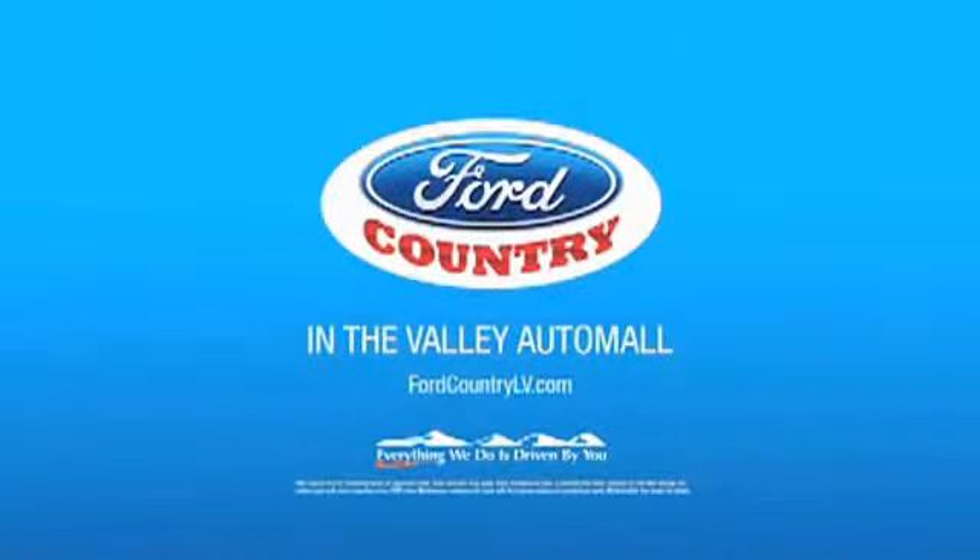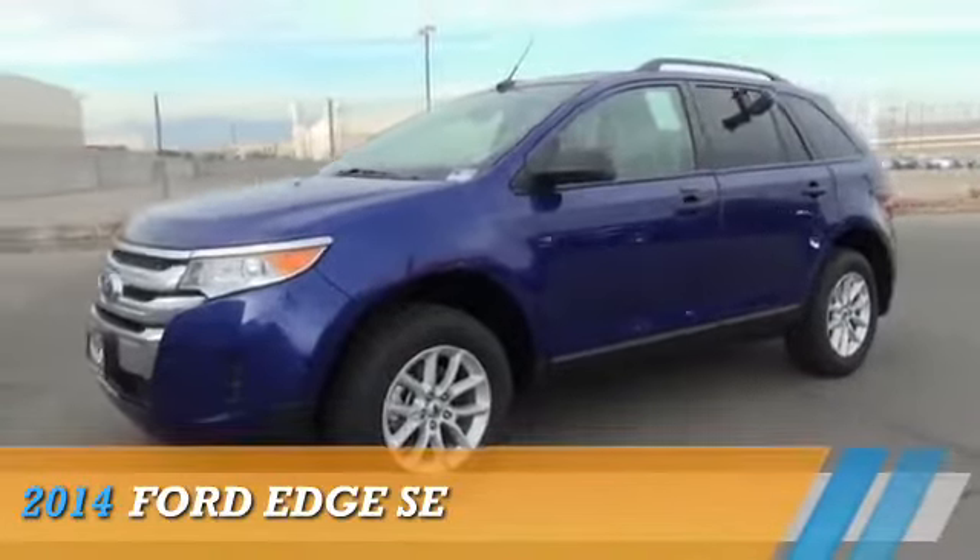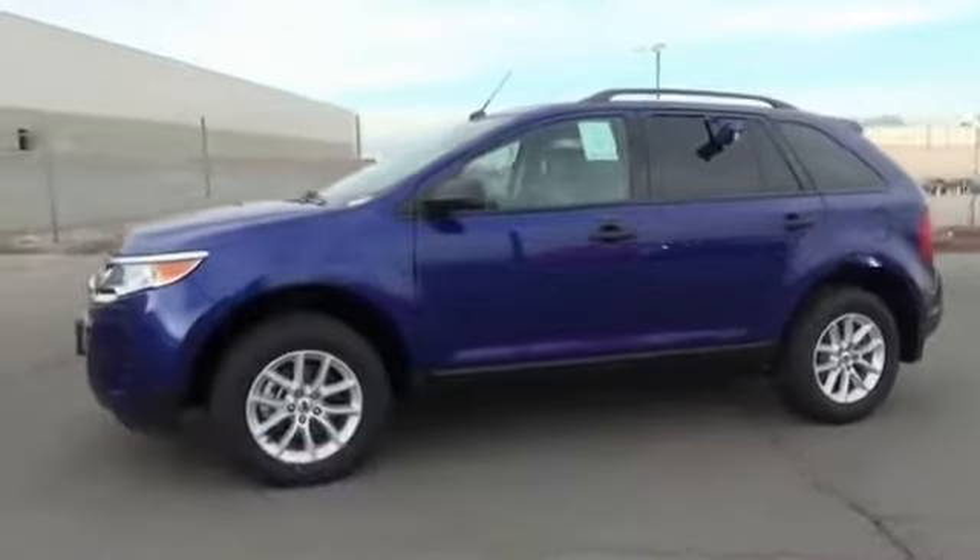Visit Ford Country in the Valley Auto Mall. Presenting the 2014 Ford Edge.